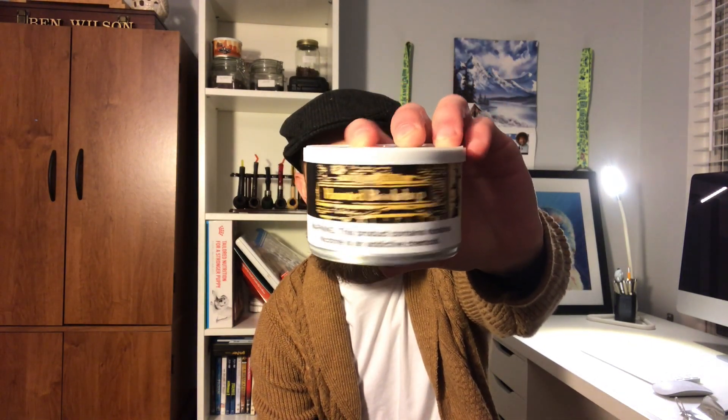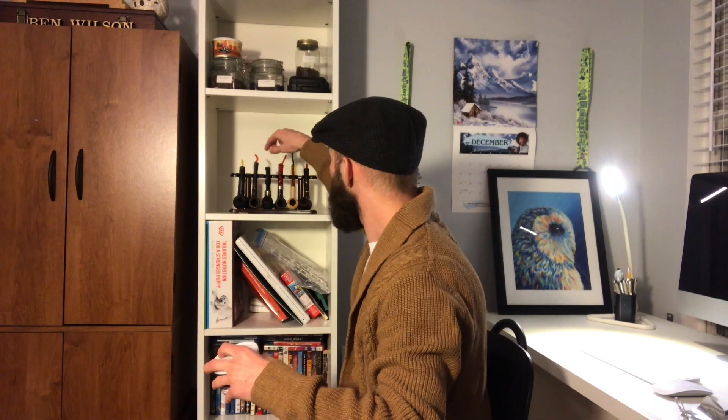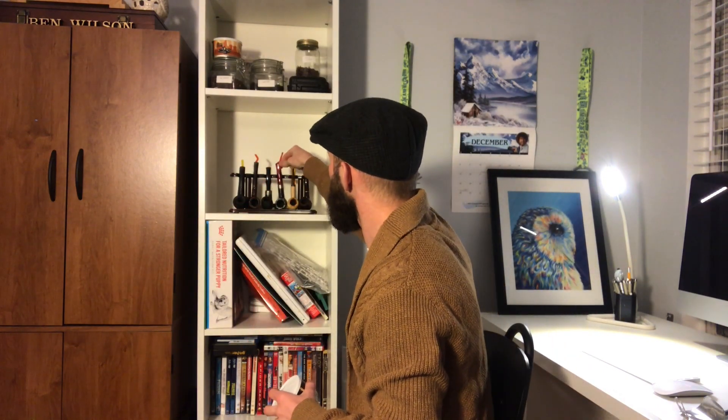I can already tell I'm gonna be on my ass after I smoke this. I will do a review of me smoking this Cornell and Deal Haunted Bookshop — I recommend you guys get this. Stay tuned for when I review it. I'm gonna smoke it in the Dracula pipe, so Haunted Bookshop.